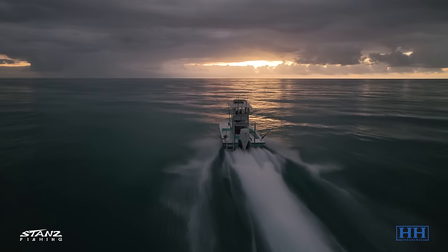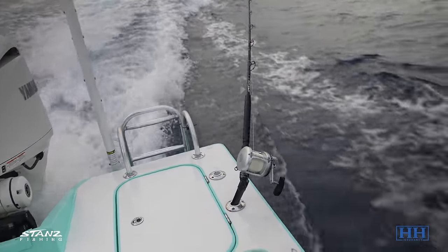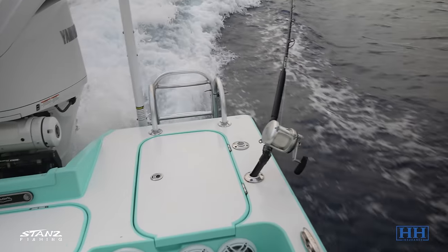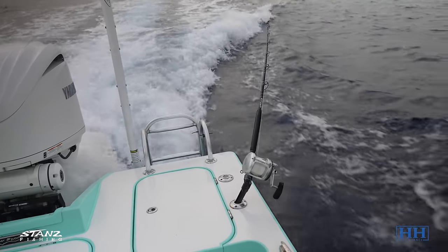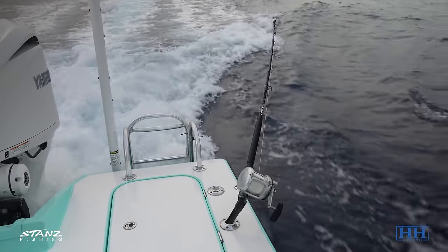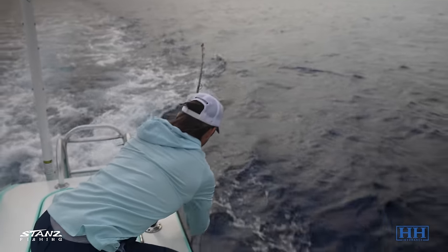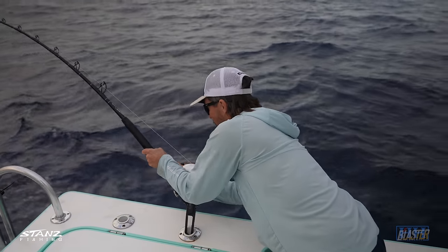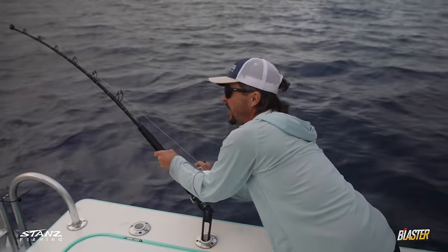We're going to get a bite on the Shallowsport this morning. Wahoo on! He came off — no, he's back. He's back on it now. Please stay on there, fish. We need a wahoo. He piled on it.